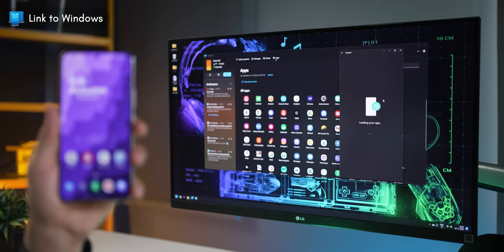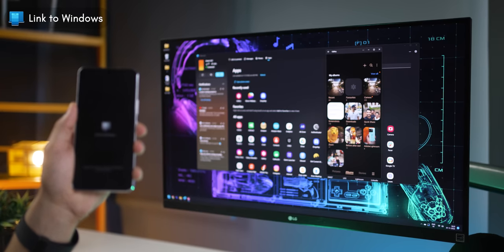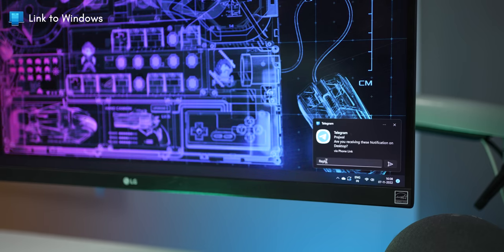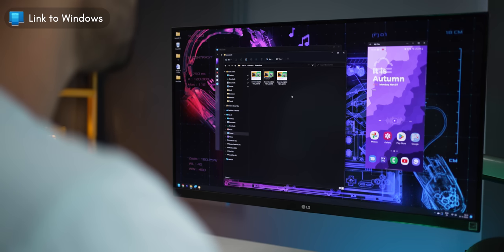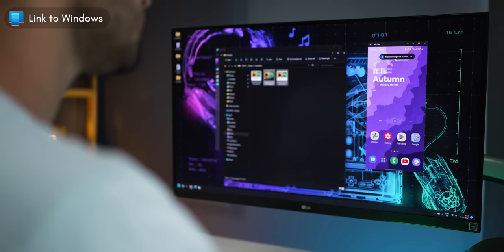The next one is called Link to Windows. It's a companion app that links your Galaxy smartphone with your Windows PC wirelessly. You can remotely control your phone from your PC, so you could open any app and use it on your laptop screen without even touching your phone. You can copy content on one device and paste it on another, receive notifications and even reply to them from the PC itself. You can transfer photos and files between devices by drag and drop, and you can also make and receive phone calls on your PC via your phone.